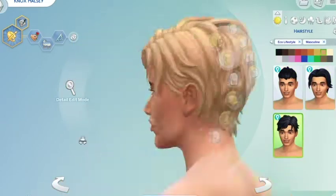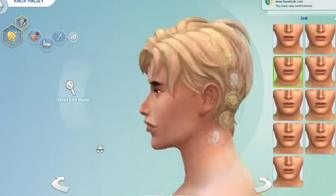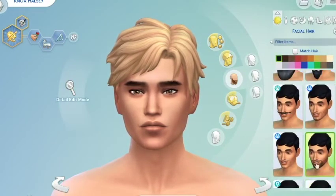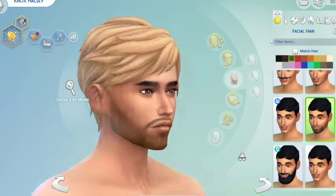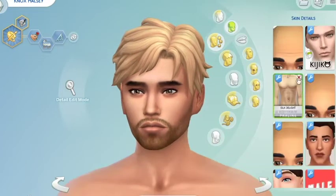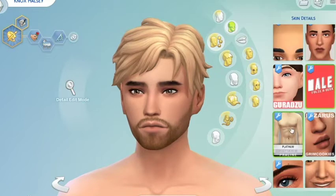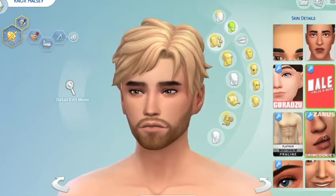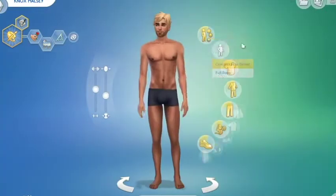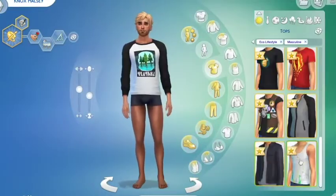I check out all the Eco Lifestyle hairs on the male sim. The men's hairs don't look as good — the top right one looks like hair from the Martin Luther movie, where Martin Luther broke away from the Catholic Church to start the Reformation and Protestantism. That hair goes straight across from the front and looks exactly like it, to the point that it's almost creepy, so I didn't use it.